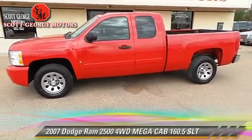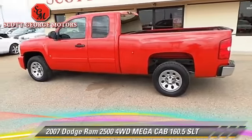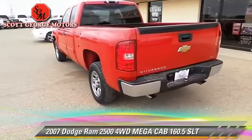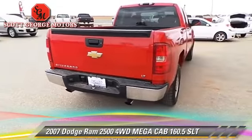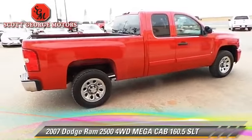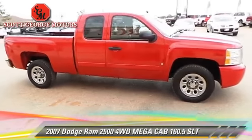The 2007 Dodge Ram 2500 SLT. With an automatic transmission, this vehicle is well equipped. This Dodge features dual power seats, towing package, and tilt wheel. Safety features include fog lights and dual front airbags.